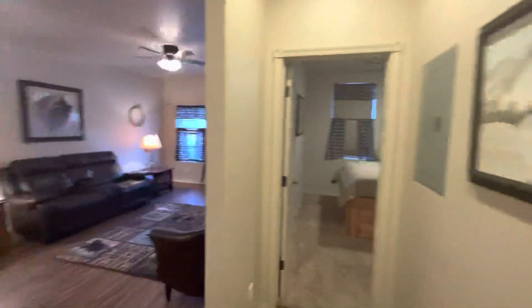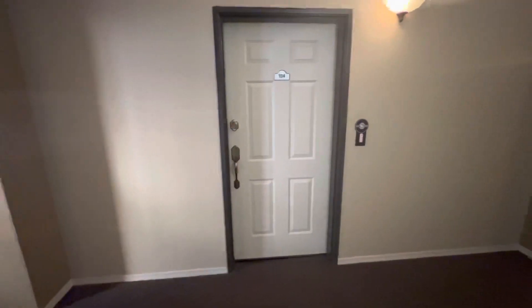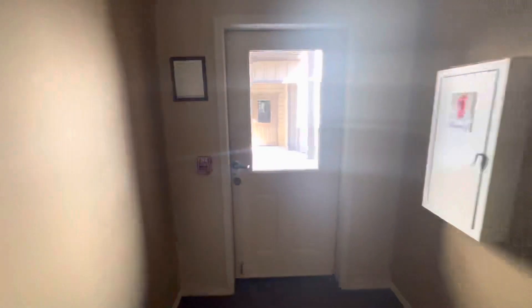Really cute unit. We'll go ahead and take a quick look down the hallway and at the common grounds so you can get a perspective of the community. As mentioned, it's a private hall, and we're heading out this direction.